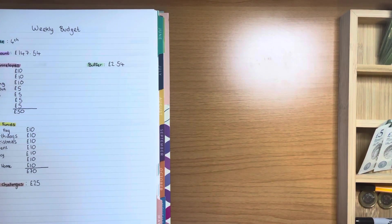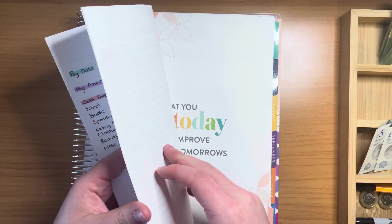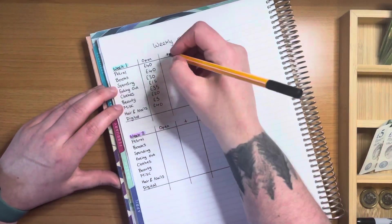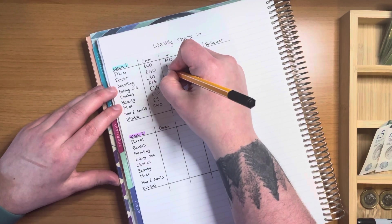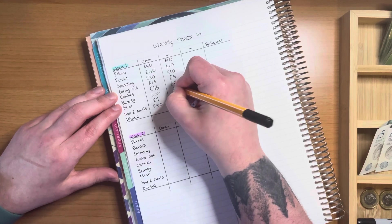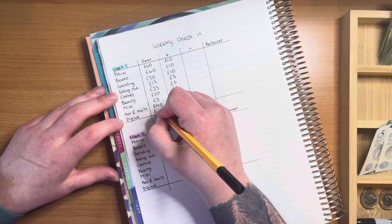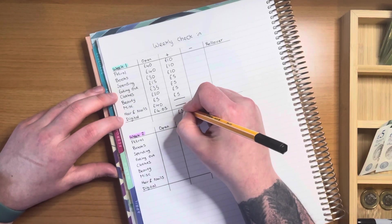Before I move into my savings challenges, I'm just going to flip to my weekly check-ins and write down how much I have added. Petrol: added £10. Books: added £10. Spending: added £10. Eating out: added £5. Clothes: added £5. Beauty: added £5. Miscellaneous: added £5. I didn't add anything to hair and nails, and I didn't add anything to digital — my digital spending is currently at £4.05. So we added £50 this week.